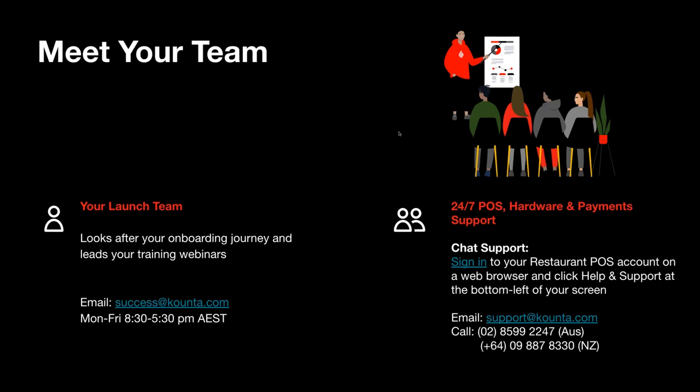We also have a 24/7 support team. Anything urgent that you need assistance with, you can always contact them. There are different ways to get in contact — you can email them at support@counter.com, and we also have the Australian and New Zealand phone number available. Anything related to hardware or payment support, please contact the 24/7 support team.